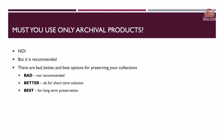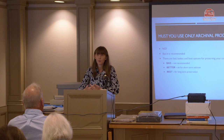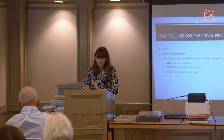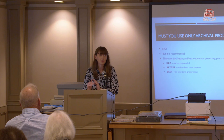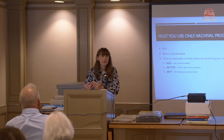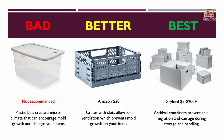Do you have to use archival products? The answer is no — but it is what's recommended. At home, you're just trying to preserve items most important to you. So I'll go through bad, better, and best options. 'Bad' means things we don't recommend and you should seek immediate solutions for. 'Better' is okay for short-term preservation until you can decide what to do. 'Best' options are long-term preservation solutions that look closer to what we do at our archive.